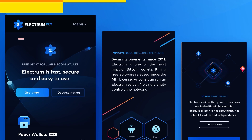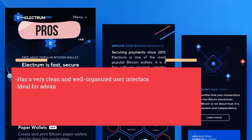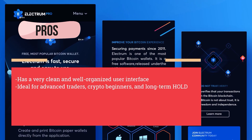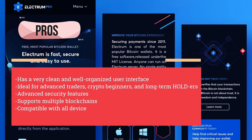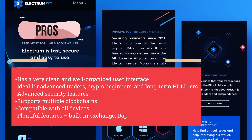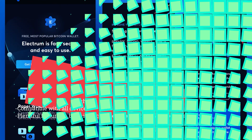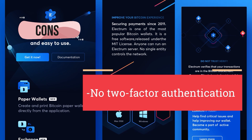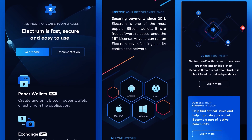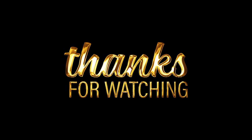Because of its integration with Binance DEX, it allows you to purchase tokens using your debit or credit card. Pros: has a very clean and well-organized user interface, ideal for advanced traders, crypto beginners, and long-term holders, advanced security features, supports multiple blockchains, compatible with all devices, plentiful features, built-in exchange, dApps, and a Web3 browser. Cons: no two-factor authentication. Which wallet is best suited to match your crypto needs and preferences? Let us know in the comment section below, and thanks for watching!